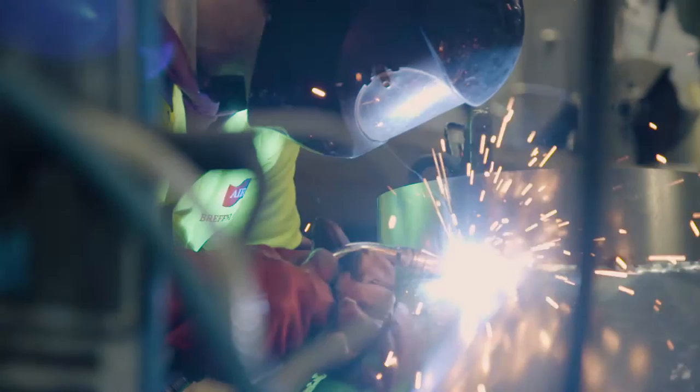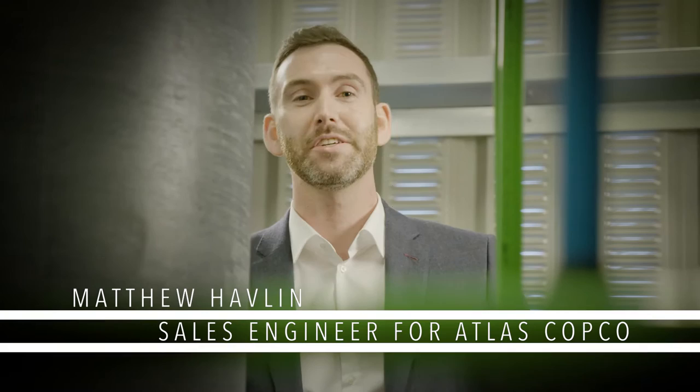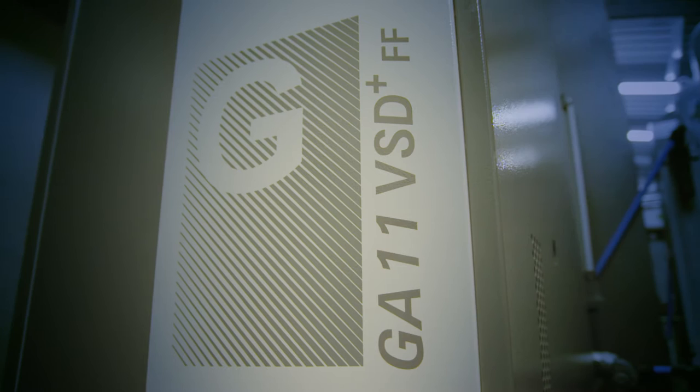We supply Brefni Air with a GA VSD Plus compressor, along with a high-pressure nitrogen generation skid. Today, the latest generation of nitrogen generators completely fulfill the needs of Brefni Air.